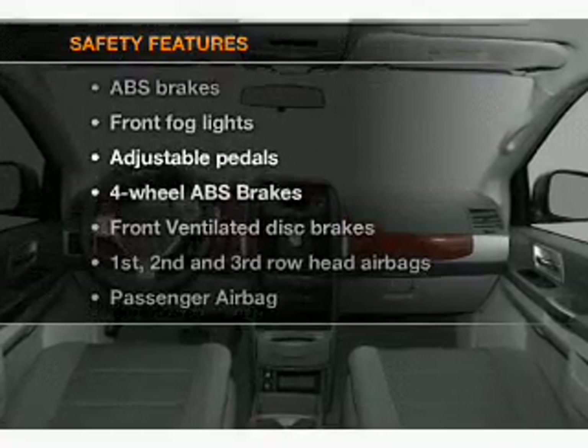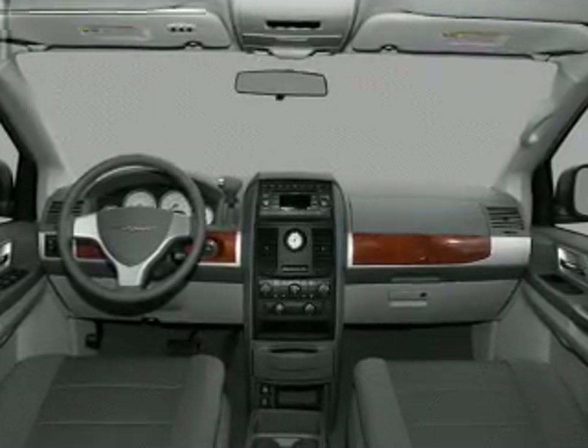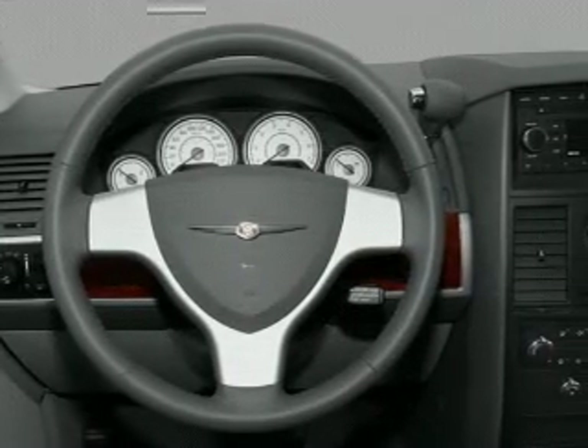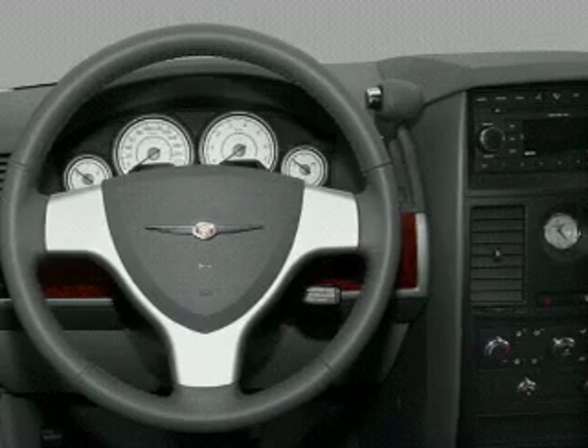And for your peace of mind, the following safety equipment is included: front ventilated disc brakes, curtain head airbags, passenger airbag, traction control, stability control, and low tire pressure warning.